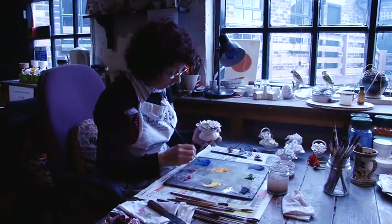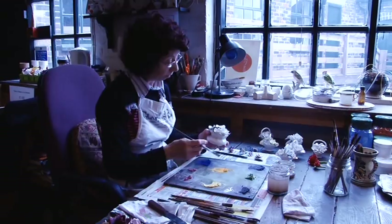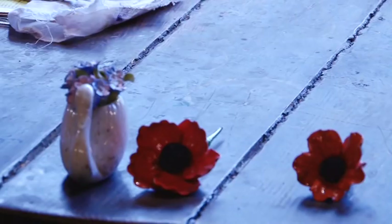We design all our own work here, so if I like the colours I'll carry on, and if I don't, I'll try different colours, different designs.